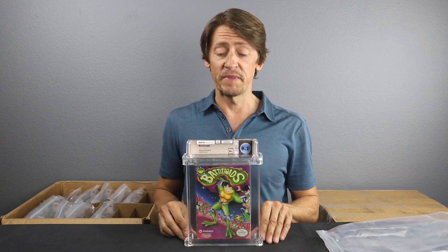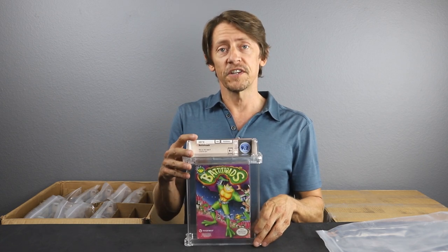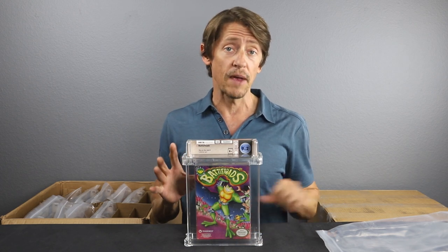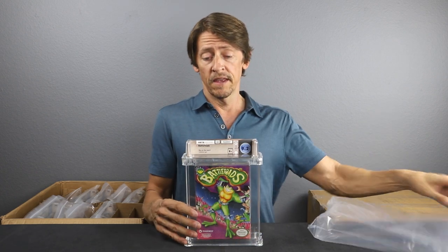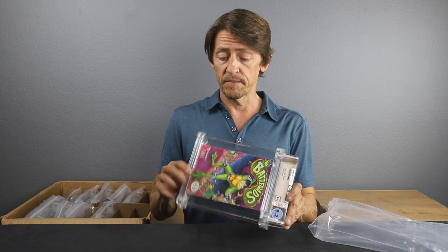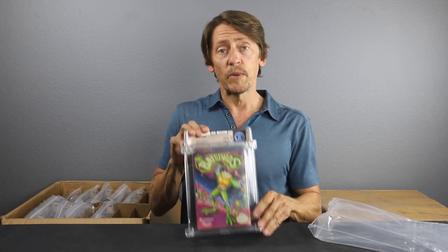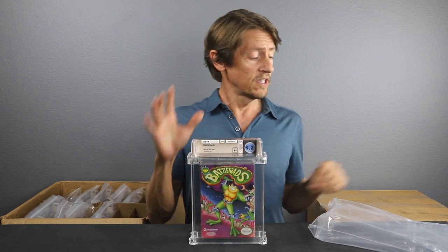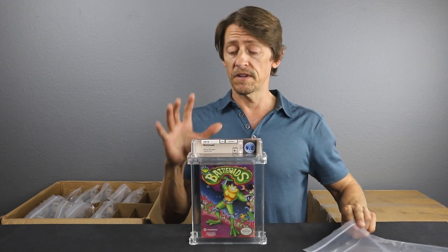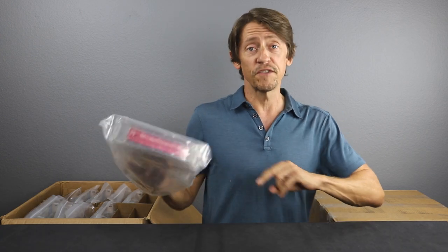Battletoads — this is a 9.2 B+. We don't need to send in games if we think they're going to be B+; we typically just try to go for A seals. But a 9.2 on this is a great grade. This is considered one of the toughest games for the Nintendo Entertainment System — actually considered one of the toughest games ever created. I thought this would probably be an A seal, but we got a B+. Not a terrible grade overall — wish the seal grade was a little bit better, but it's a really cool game you don't see pop up that much anymore.